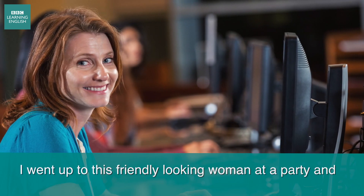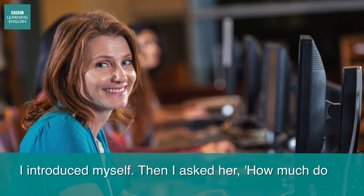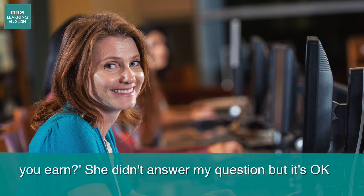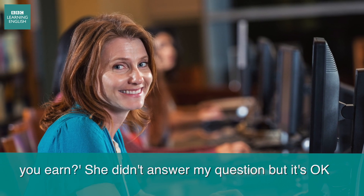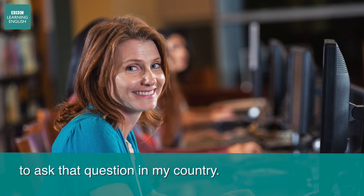I went up to this friendly looking woman at a party and I introduced myself. Then I asked her, 'How much do you earn?' She didn't answer my question, but it's okay to ask that question in my country.